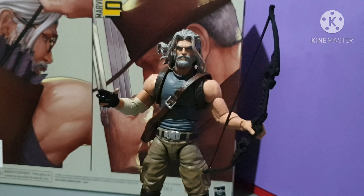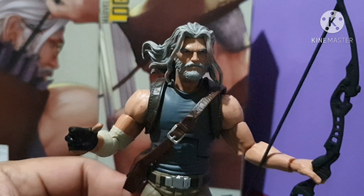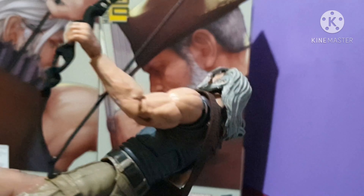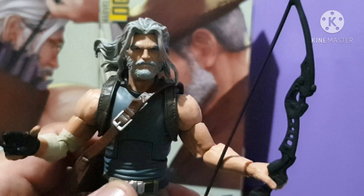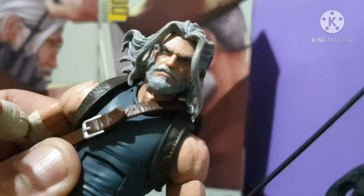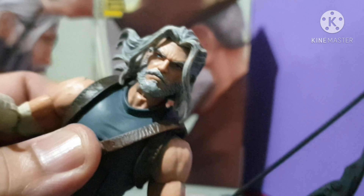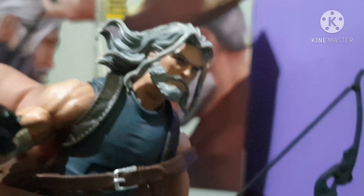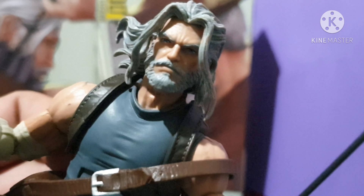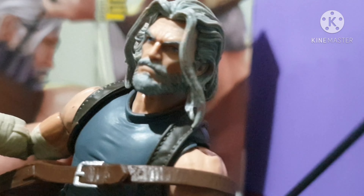Okay guys, breaking up the top five — our fifth best action figure is none other than the Marvel Legends Old Man Hawkeye. One major reason: the head sculpt. Just look at it. This head alone is almost worth the price of the two-pack Marvel Legends action figure. This face almost beats the Merciless.